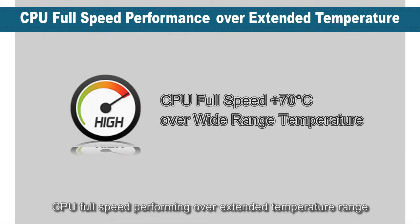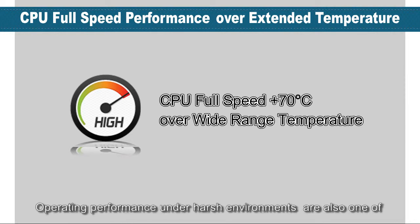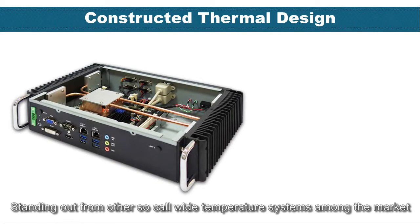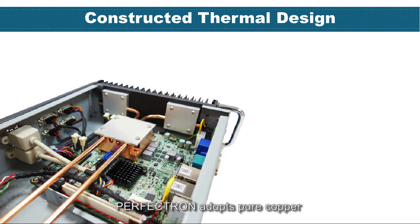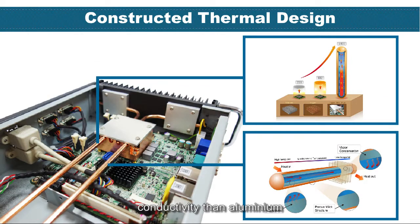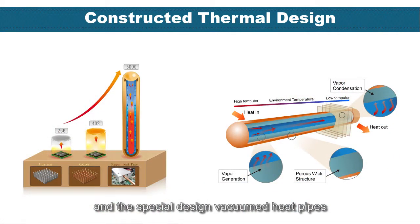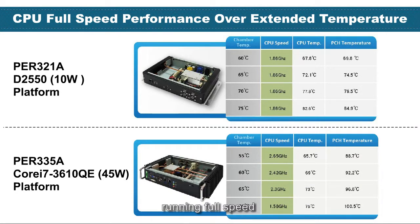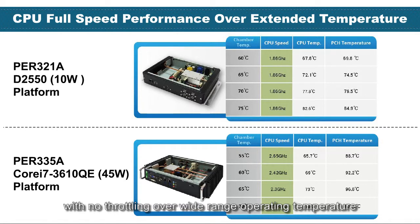CPU full-speed performance over extended temperature range and operating performance under harsh environments are among the most important features in Perfectron's product design guide. Standing out from other so-called wide-temperature systems on the market, Perfectron adopts pure copper for the heatsink, which has 1.5 times better conductivity than aluminum. The special vacuum heat pipe design provides the best conductivity to transfer heat from the CPU and chipset to lateral heat spreaders. With this sophisticated thermal design, Perfectron's fanless systems have proven to keep the processor running at full speed with no throttling over a wide operating temperature range.